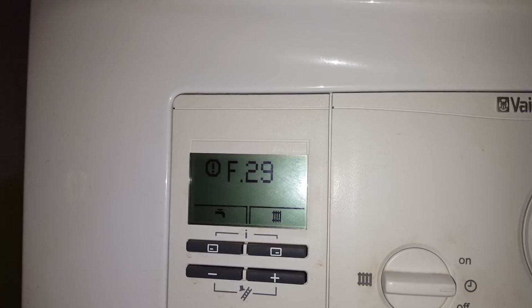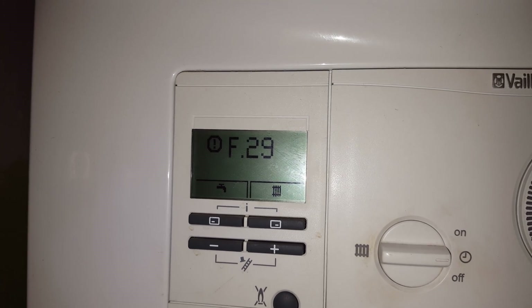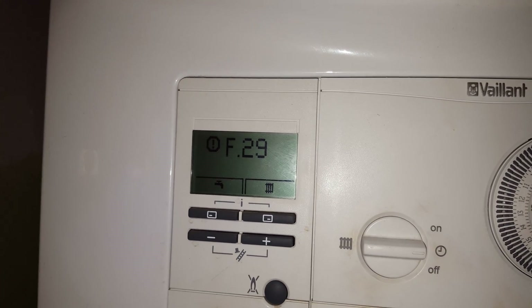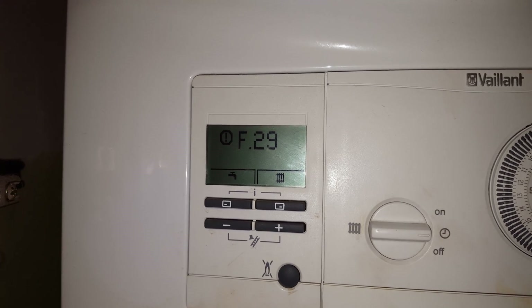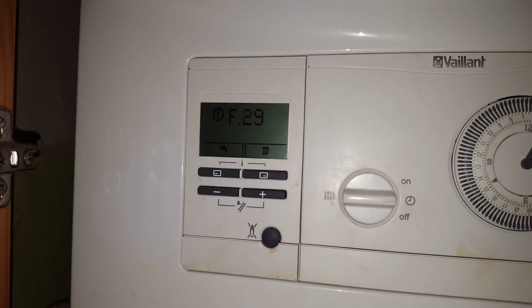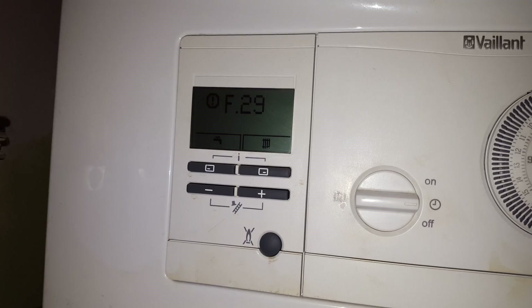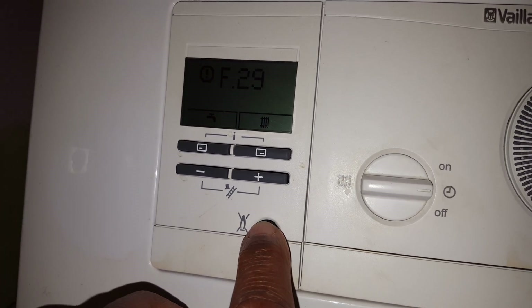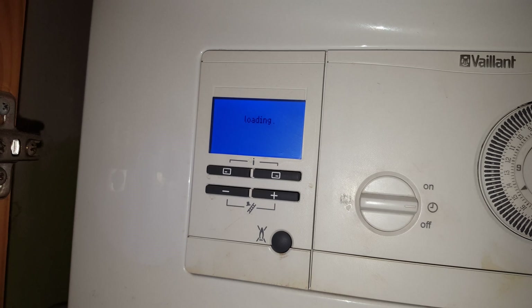You can see F29 here, and this is an ignition problem. This is probably caused through lack of gas — check your gas meter is turned on — or you might have a gas valve problem. You can try to reset the boiler by pressing the reset button here, like that.